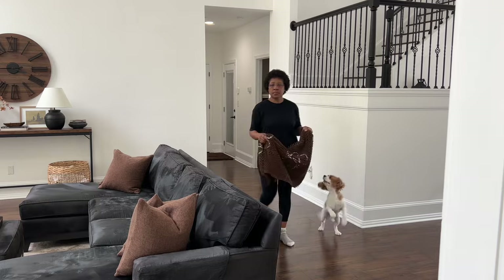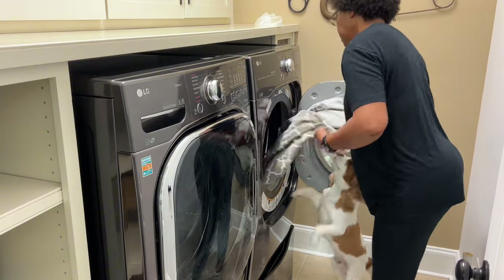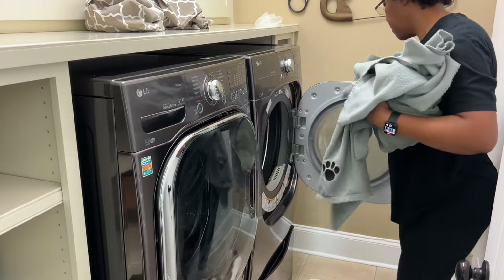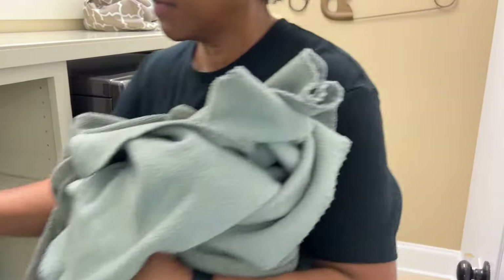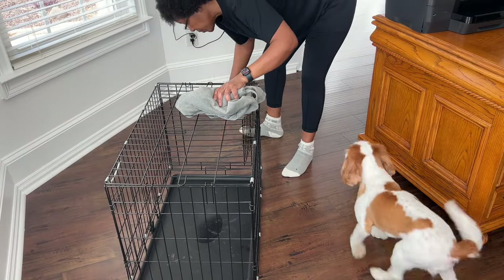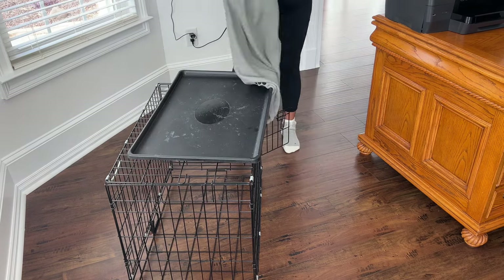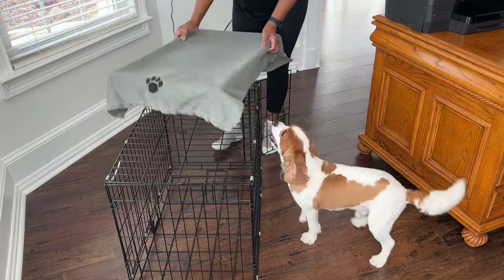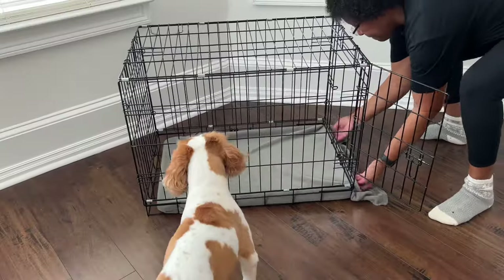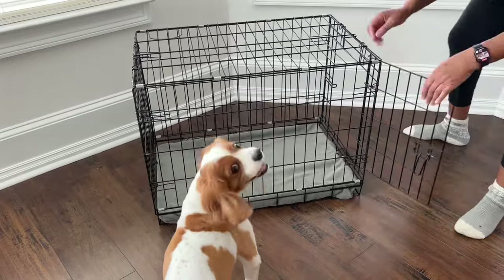These are microfiber dog mats from the My Doggy Place store — I ordered them off Amazon three years ago, and with regular washing and drying they've held up very well. I like placing one of Max's bath towels over the plastic pan of his crate for comfort, and when we brought him home at six weeks old he immediately became attached to this throw, so I also keep it in his crate as it is his security blanket.